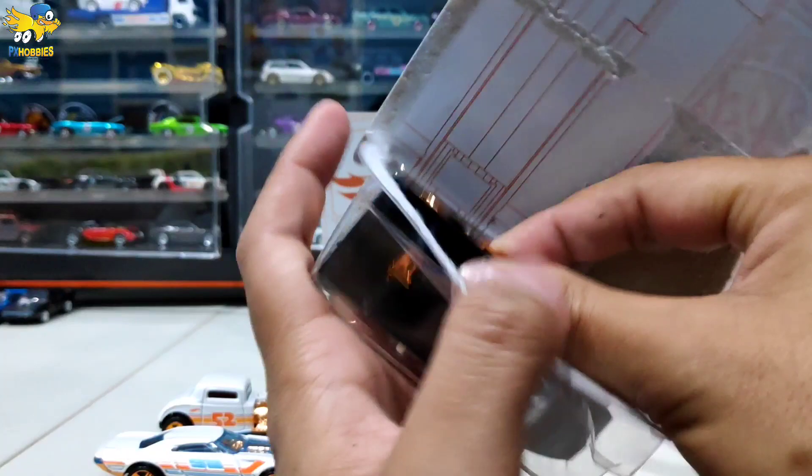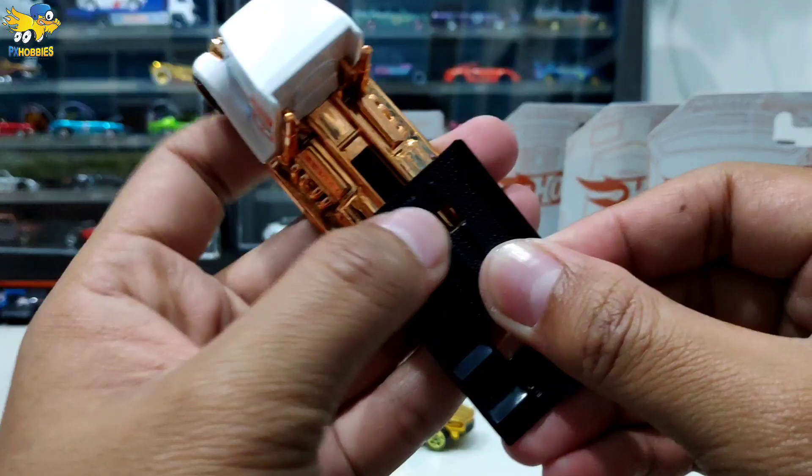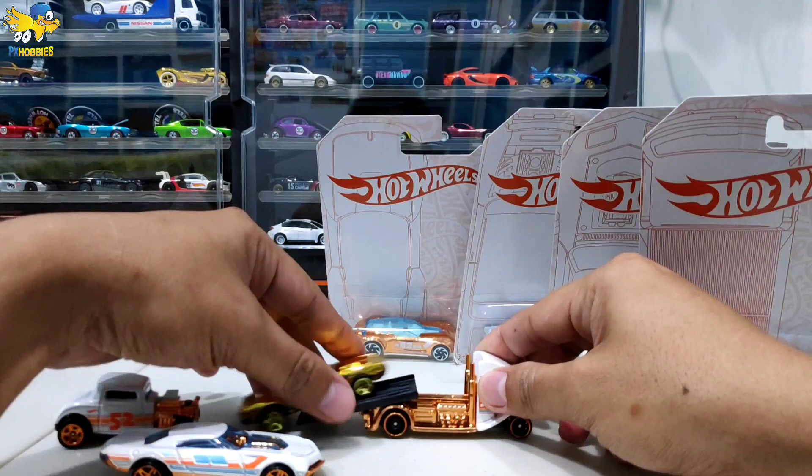Ini Fastbat Howler, teman-teman banyak yang sering nemu ini. Tapi kondisi dalam blister howlernya copot, karena ini memang gampang banget dicopot. Tinggal pasang, tinggal klip lagi.